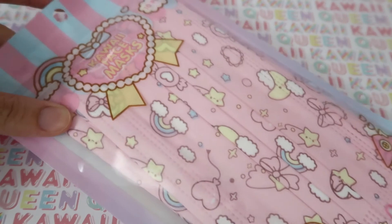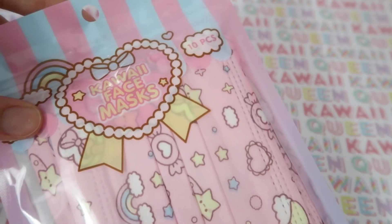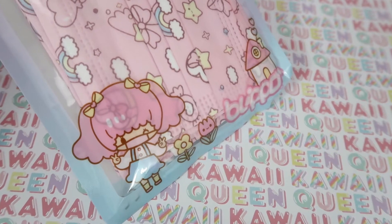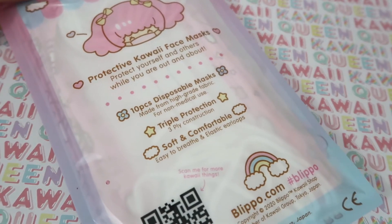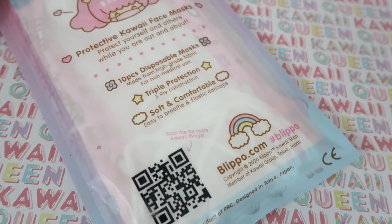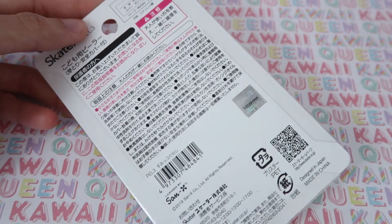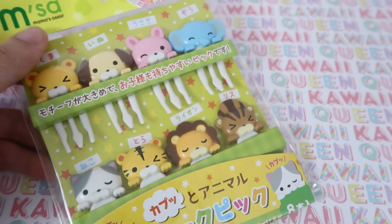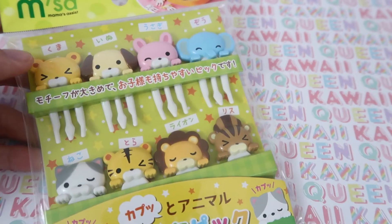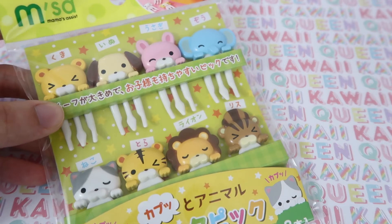Next I got these kawaii face masks for obvious reasons — they come with ten each and even come in kids' sizes. Next I got this Sumiko Gurashi potato peeler. And I got these little animal food pick things for my bento box. I think my favorites would have to be the bunny and the elephant.